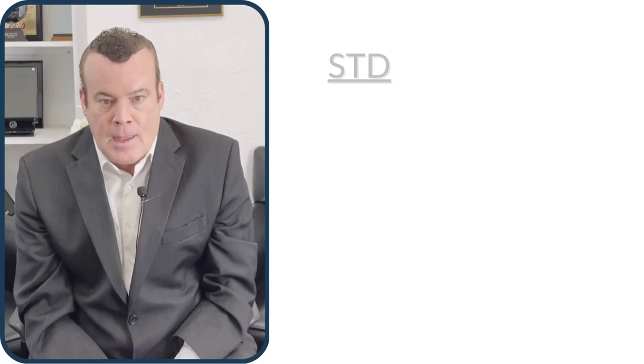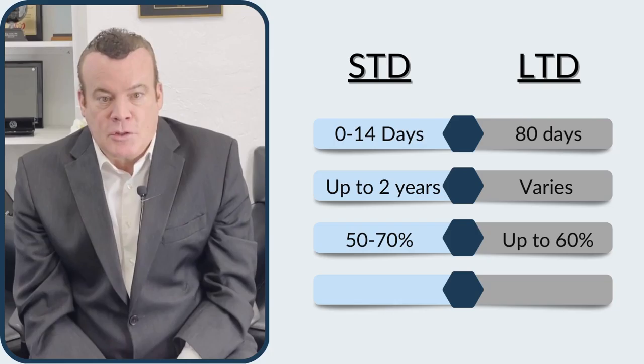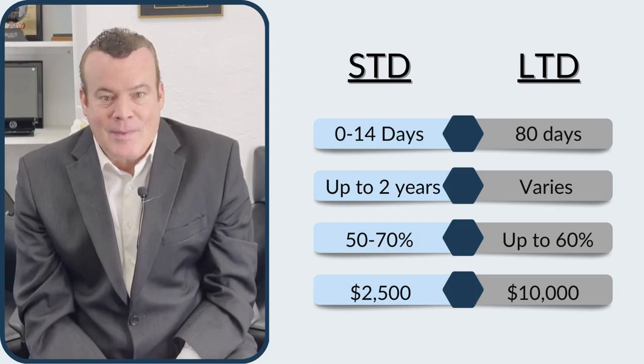Key differences between short-term and long-term disability are the elimination period, benefits period, coverage levels, and average max monthly benefits.